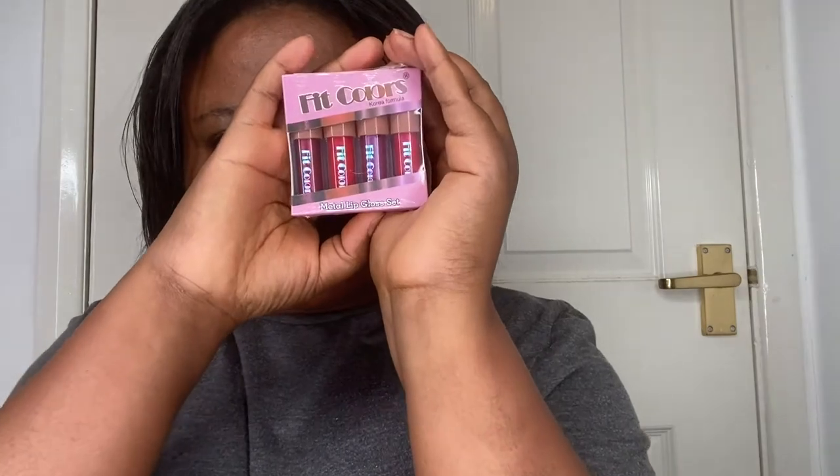Hello beautiful people, how are you guys doing? This is me, Mila Style. So today's video I'm gonna be reviewing this book of fit color — I got it from Amazon, and yeah, I'm very disappointed about this color.